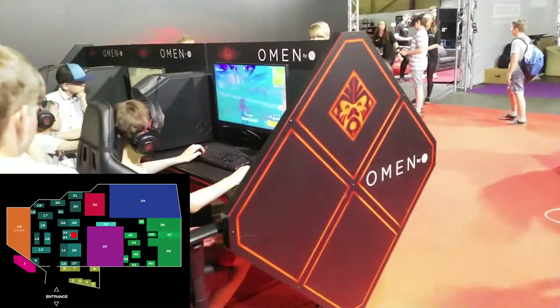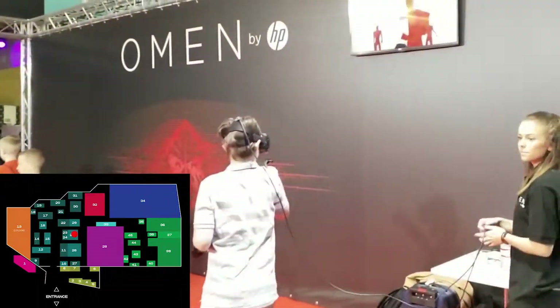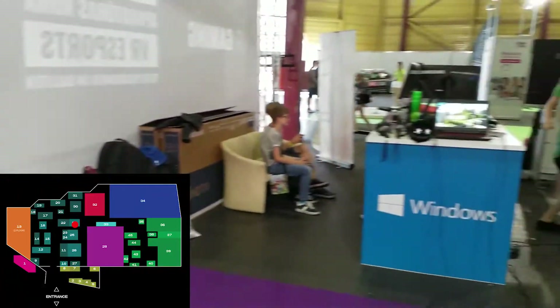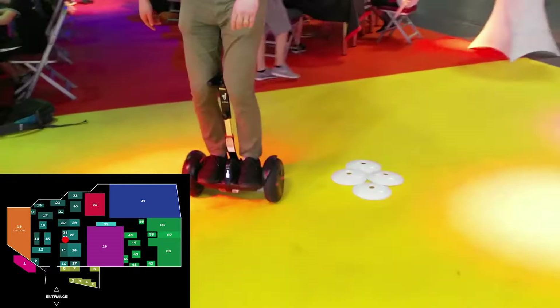HP Omen were presenting their gaming desktops and laptops, and kids were playing Fortnite and CSGO all the time. There was also a VR setup where you could play Superhot on, I believe, an HTC Vive. On the other side, Microsoft had a mixed reality headset, which was really cool and is actually cheaper than the Vive.